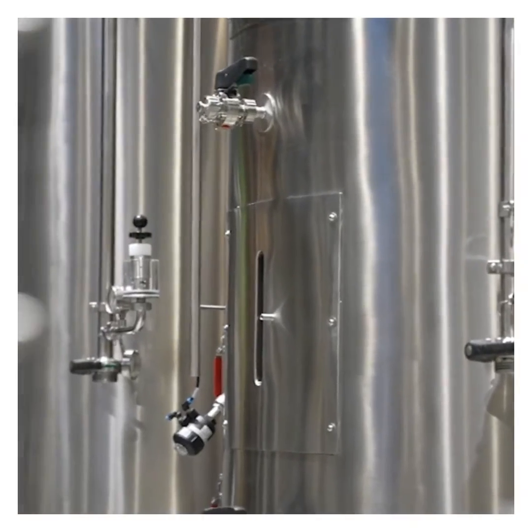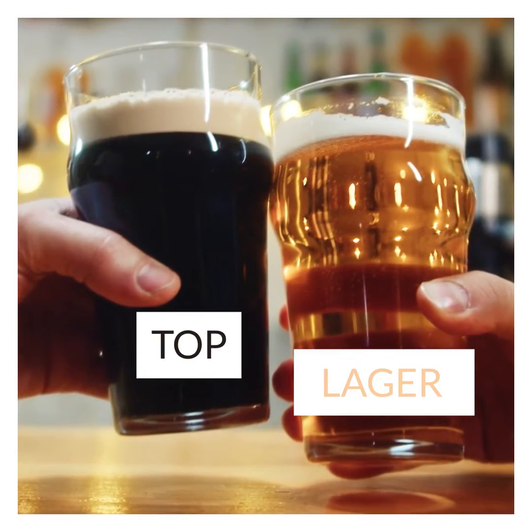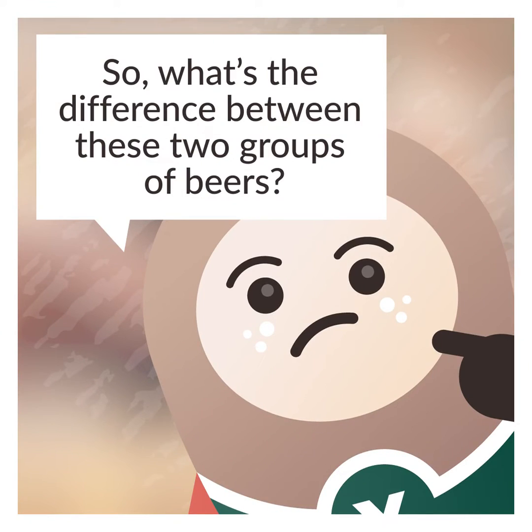Today, most beers fall into two categories: ales or lagers, otherwise known as top or bottom fermented beers. So what's the difference between these two groups of beers?